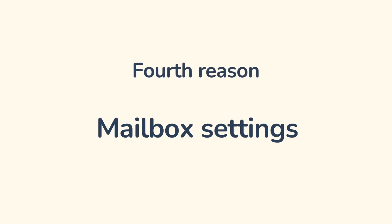Reason number four: mailbox settings. You must set up authentication — make SPF, DKIM, and DMARC records in the domain zone of the site. This is how postal services make sure that letters come from the declared source. Authentication will not only improve mail deliverability but also protect against spammer attacks — no one will be able to send bulk emails from your domain.